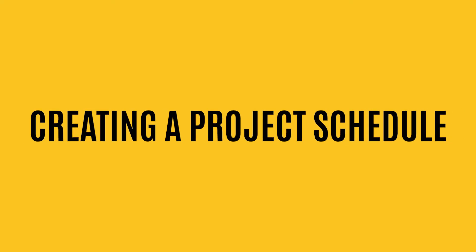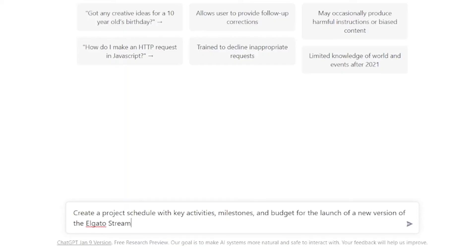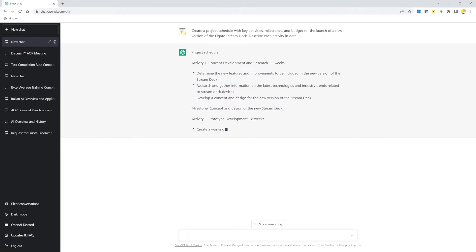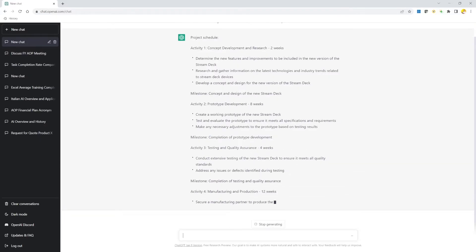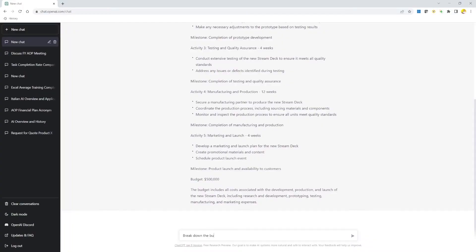Number 2: Creating a project schedule. Let's say you're starting a project from scratch. You can use ChatGPT to start drafting a schedule with budget, timelines, and activities. For example, I ask ChatGPT to create a project schedule with key activities, milestones, and budget for the launch of a new version of the Elgato Stream Deck — describe each activity in detail. It gives a list of activities, estimated duration, and even a proposed budget. Will it be precise? Probably not, but at least it's a starting point, and ChatGPT could highlight activities you didn't think about. You can always refine the proposal — for example, ask it to break down the budget, and there you go.